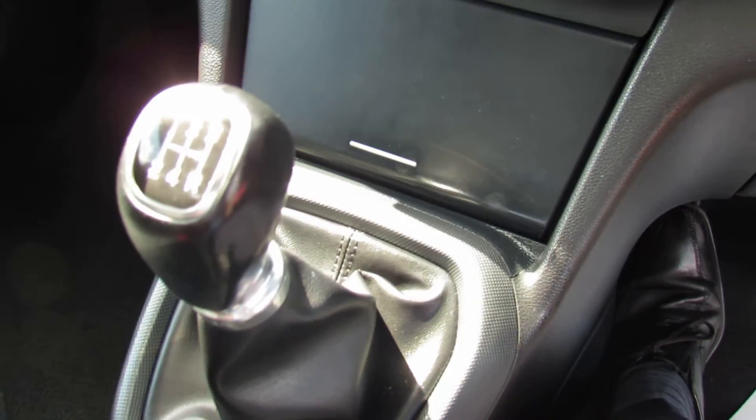It's a standard five-speed gearbox. The other really nice thing, especially in summer, is that we have an electric sunroof. Let's just open her up and you can see what she's all about - you can let in the fresh air.